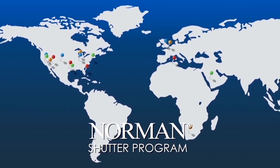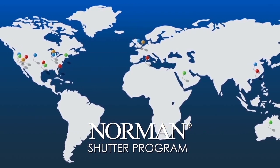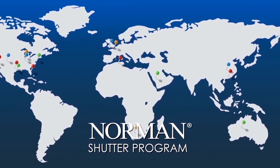For over 40 years, Norman has been committed to excellence in design and manufacturing of window coverings. Norman is the world's largest shutter manufacturer and the maker of the world's best-selling shutter.